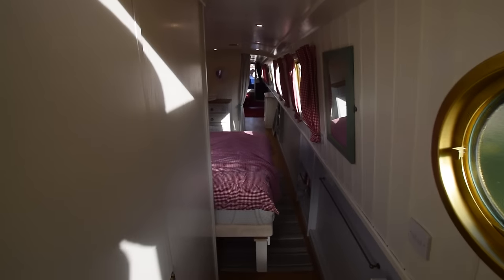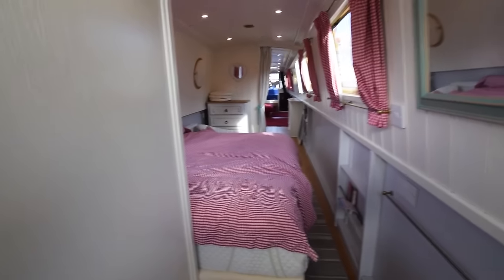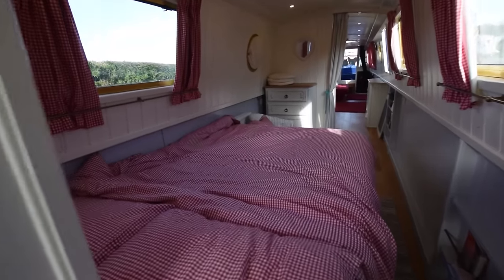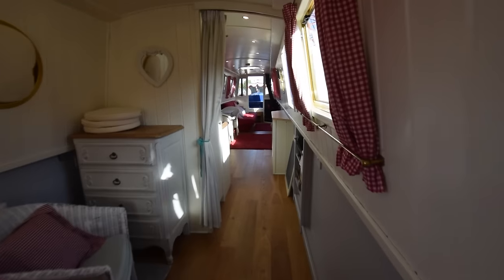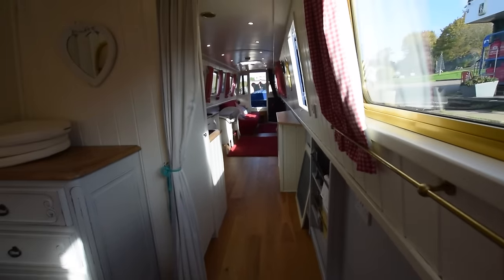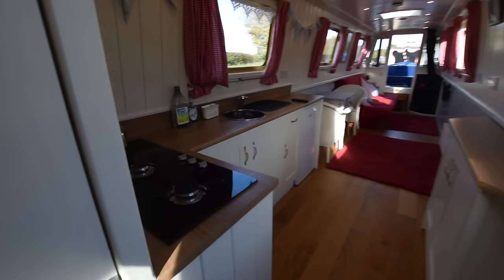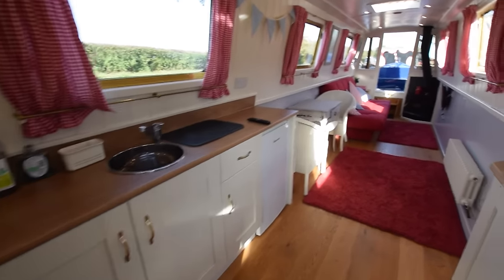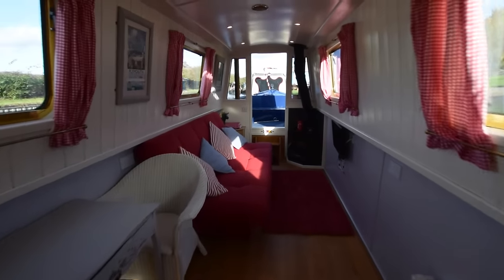Hot water is heated by the engine and the diesel central heating; there's also an immersion heater on board. All the lighting is LED. There's a galvanic isolator on board and landline hookup. She comes with all the necessary navigation equipment to turn the key and go. It's a really lovely boat — feels quite cottagey.